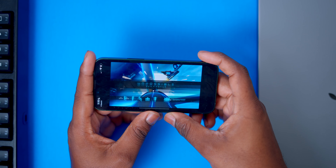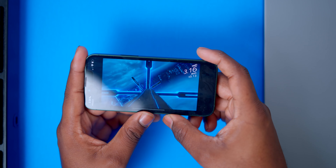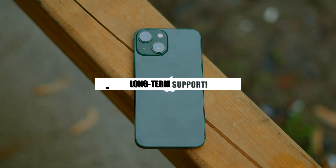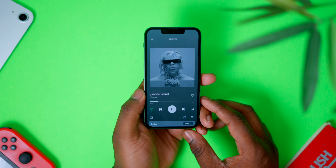Apple will most likely be keeping the A15 chip around mostly because of the global chip shortage, so Apple is being a little bit conservative and not giving the newest version of their chip to all of their iPhones.